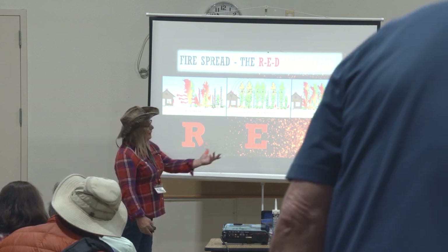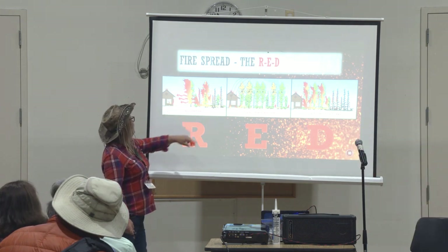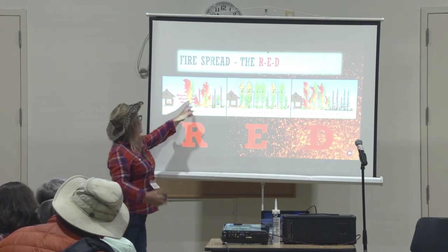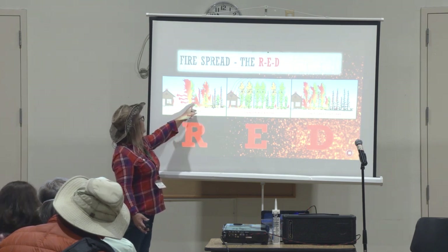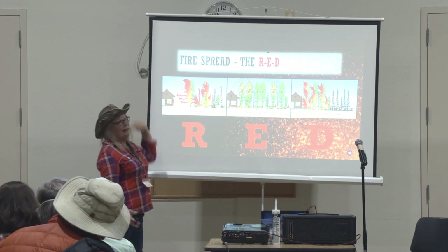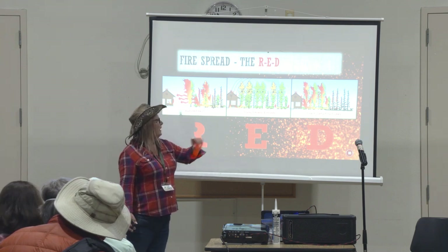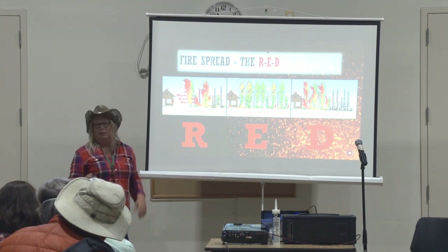The last letter in RED is D — direct flame contact. This is where you have things right next to your house. If an ember lands, catches fire, then you've got direct flame contact. If you've got a wooden fence going all the way to your house, the fence catches fire way over there, burns all the way along, reaches the house — boom, the house got hit. So: radiated heat, flying embers, and direct flame contact — that's what you're defending against for structural hardening.